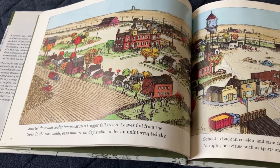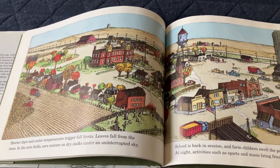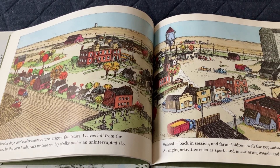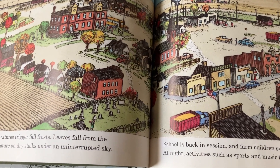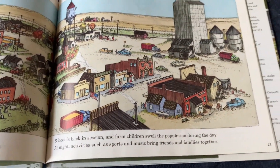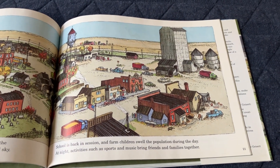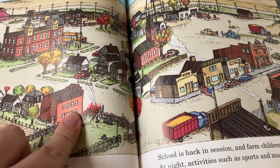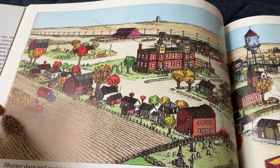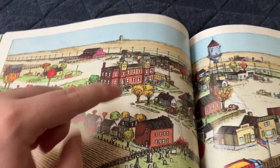Shorter days and cooler temperatures trigger fall frosts. Leaves fall from the trees. In the cornfields, ears mature on dry stalks under an uninterrupted sky. School is back in session and farm children swell the population during the day. At night, activities such as sports and music bring fans and families together. The trucks are out harvesting, and the children are going back to school.